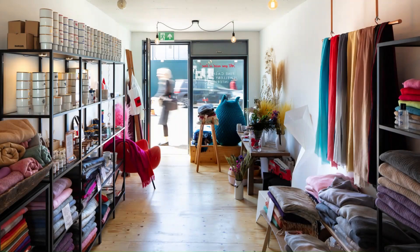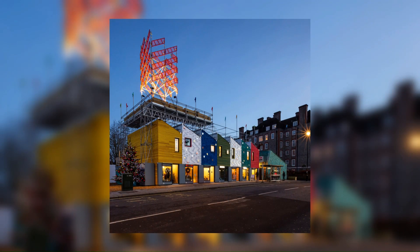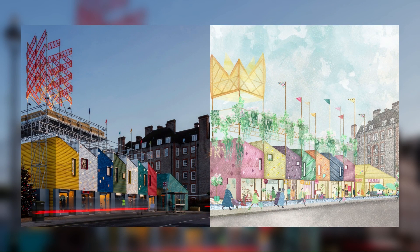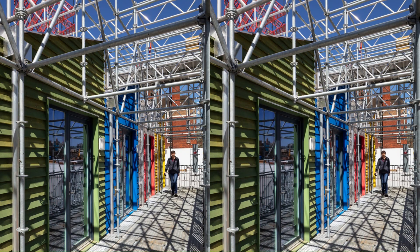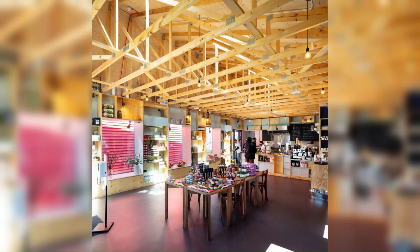Ebury Edge exemplifies a new approach that embraces the creative potential of the regeneration process itself for positive change. By creating community amenities in advance of long-term redevelopment, the scheme is creating continuity for residents, enabling local businesses, and will help to ensure that the long-term redevelopment is well-rooted in its context. The design and consultation approach has resulted in a scheme with a striking visual character that is unique to Ebury, and reflects residents' wishes to invite communities old and new to take their place on the renewed estate.